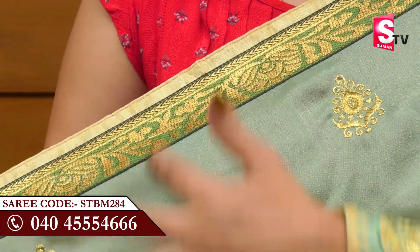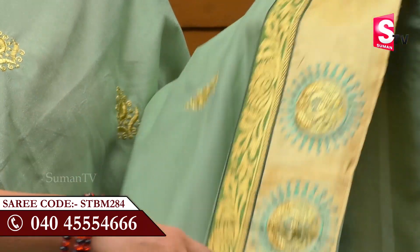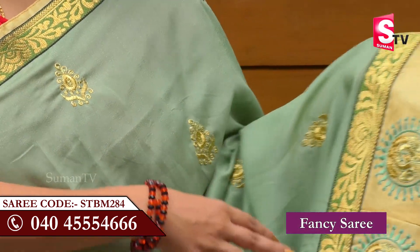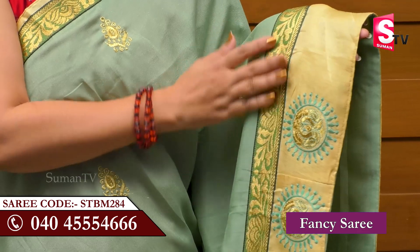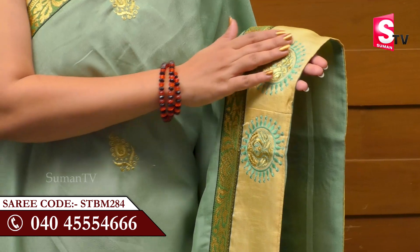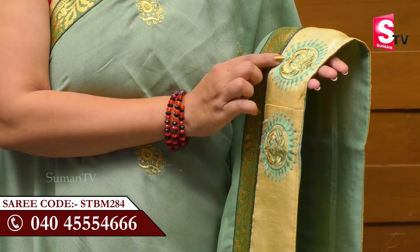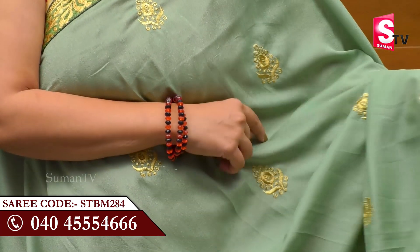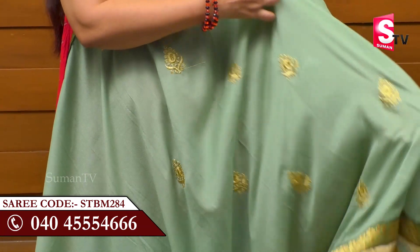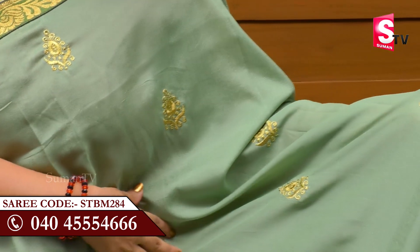It has a nice jerry-bordered lace. To highlight this lace, we also have a cream color with a nice jerry-bordered lace. After the embroidery work of flowers and leaves, we highlight the gold color.